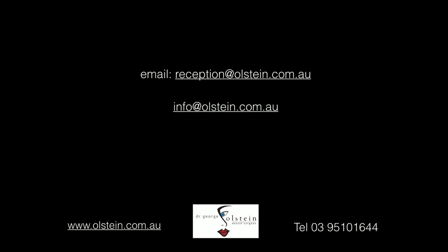If you are suffering from tooth wear and would like to investigate it further, then call my surgery on 9510 1644, or email reception at olstein.com.au or info at olstein.com.au, and my friendly staff will be only too happy to help you out. Thank you for taking the time to watch this video, and I hope it's shed some light. If you're suffering from this condition, it will make it easier for you to understand. Please feel free to contact my surgery and we will look after you. Thank you.